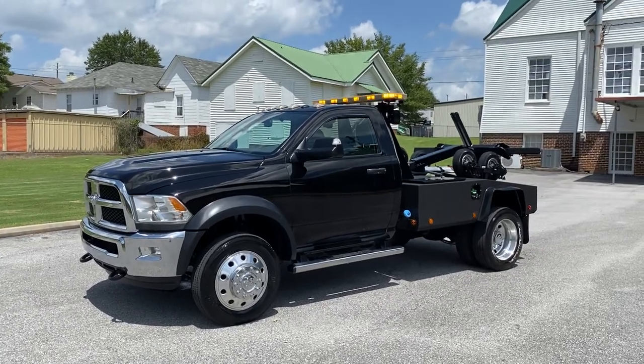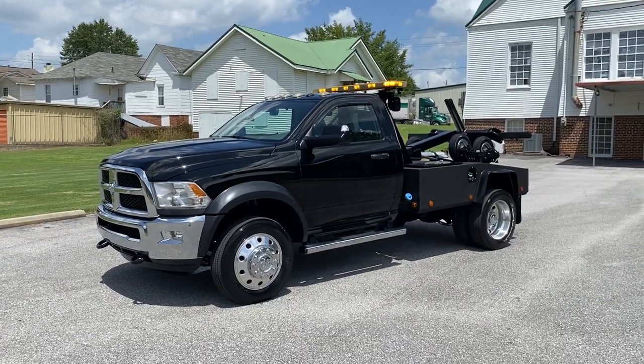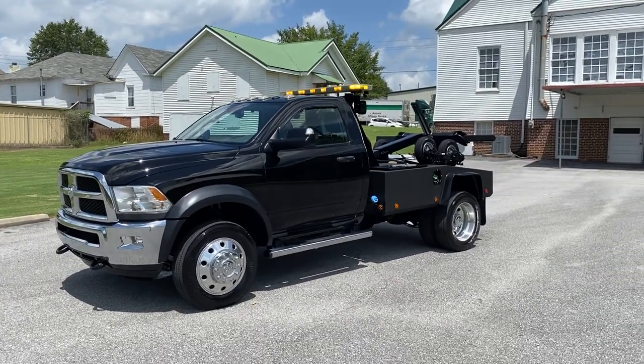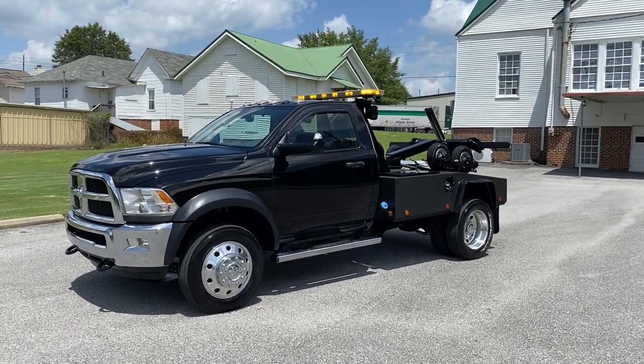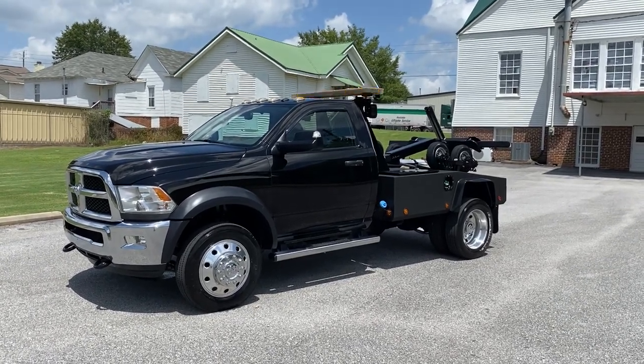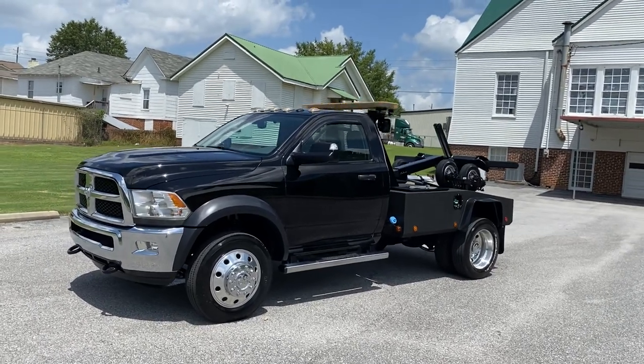Hey, this is Adam with Heavy Metal Automotive. I'm going to show you the '16 Ram 4500 we have for sale. It's a 6.7 liter Cummins diesel, two-wheel drive. It's got a Recovery Solutions self-loader bed on it. It's got 230,000 miles. It's a super, super nice truck.